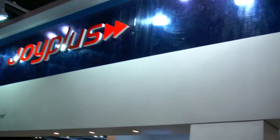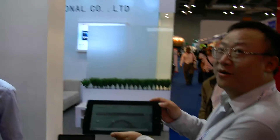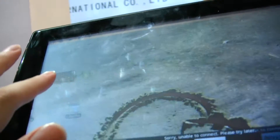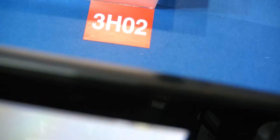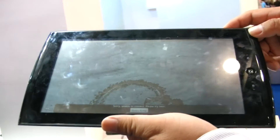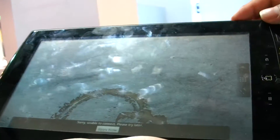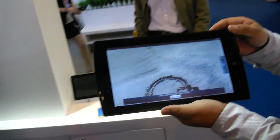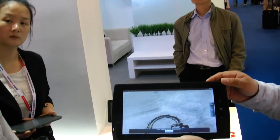Here at Joy Plus at the China Sourcing Fair, they're showing a Pixel Chi screen with a glossy cover and a switch on top. It's a 10.1 inch screen. The resolution is 1024 by 600, but they can also do 1280 by 800, just not on this particular unit.